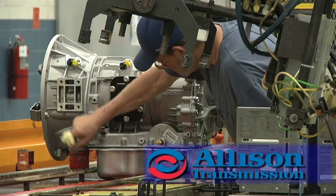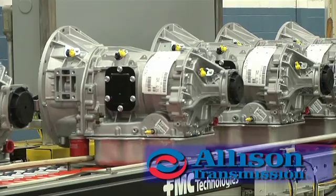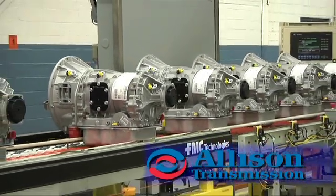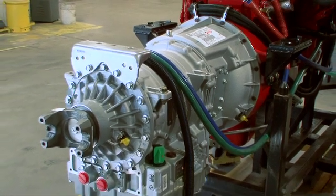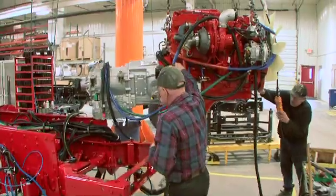With shift energy management (SEM) and low-range torque protection (LRTP), there's less stress on all the driveline components during shifts and less heat. The result is improved transmission durability and overall performance. These features also contribute to the overall fuel economy of the vehicle.